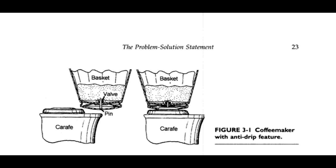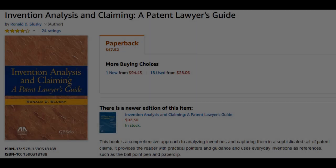So for those out there who are looking to get just a little bit deeper into what patents are all about, I recommend this book.